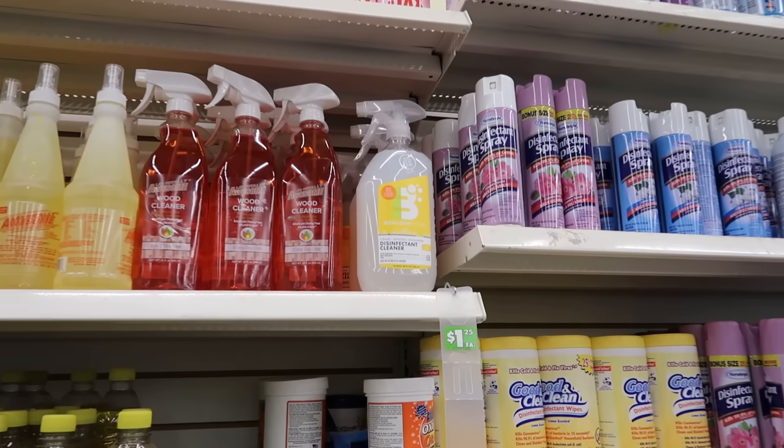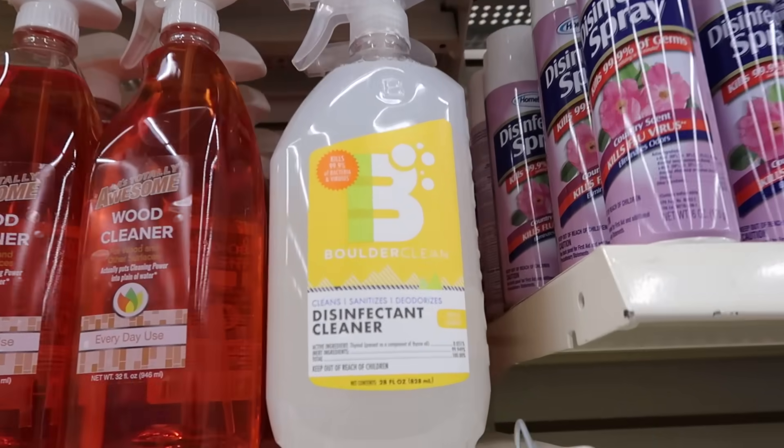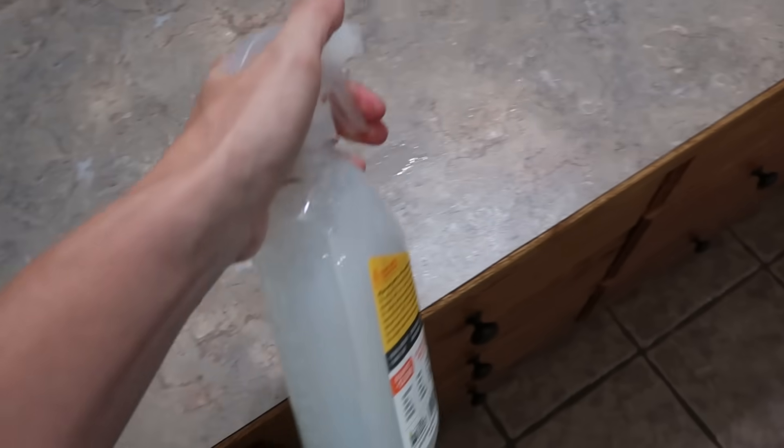I found a new cleaner at Dollar Tree — I disinfected with it and tried it in my bathroom. The smell is this interesting soapy lemon scent, and it seemed to work really well. The spray nozzle was more of a stream than a mist, but for $1.25 for a really large bottle, I thought that was okay. Especially with cold and flu season coming up. That Boulder Clean Sanitizing Spray — if you were to buy it elsewhere, it's over $5.